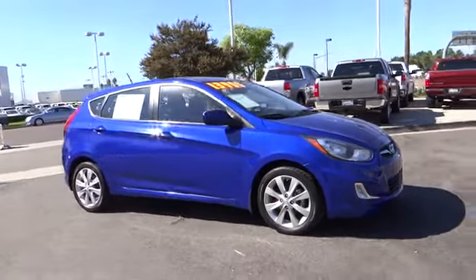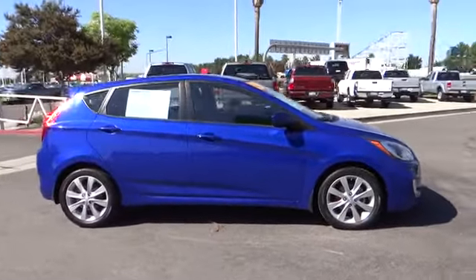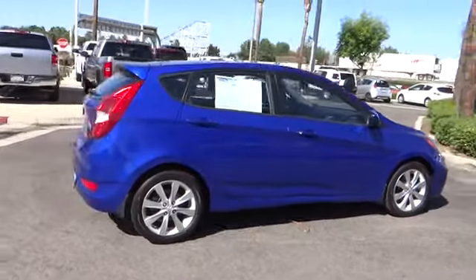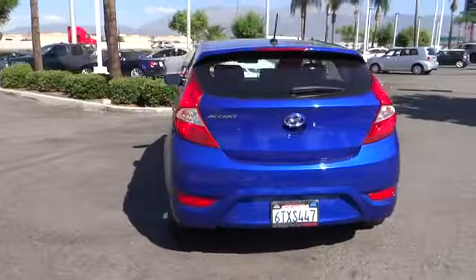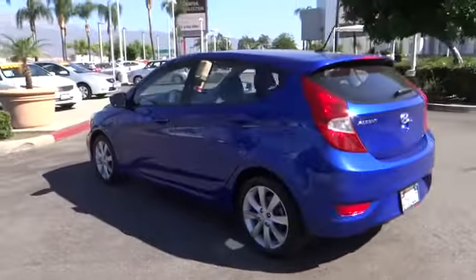2012 Accent. Designed to keep you moving and leave boredom behind, the Hyundai Accent is affordable, fuel efficient, and safe. A winning combination and is priced below $15,000.